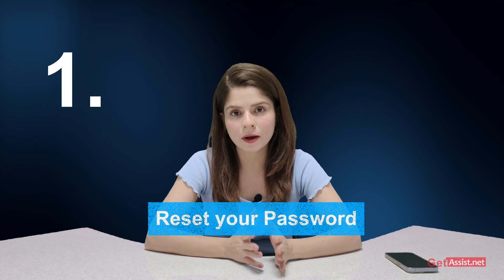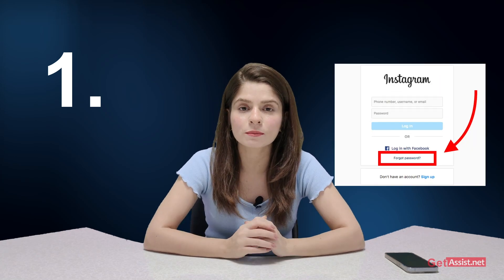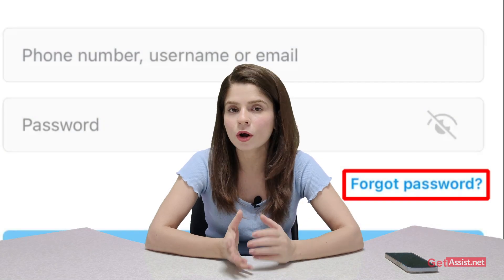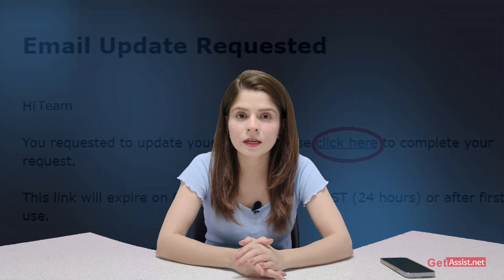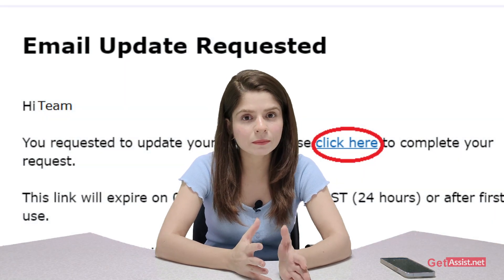The first thing you can do is reset your password by clicking on the forgot password link on the login page. You need to enter your username or email address and Instagram will send an email with instructions to reset your password. If the hacker has changed the email address linked to your account, check the email you used to sign up — Instagram will send an email about any changes made to your account and you can immediately reverse those.